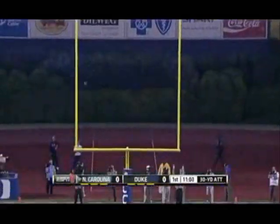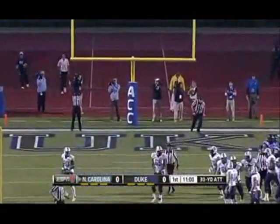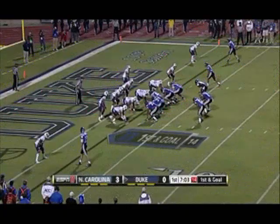Here's Casey Barth, the senior kicker, from 30 yards out. And North Carolina gets on the board first.